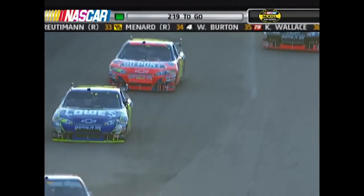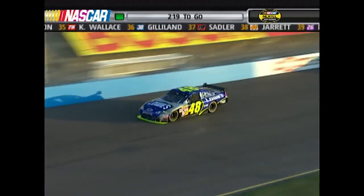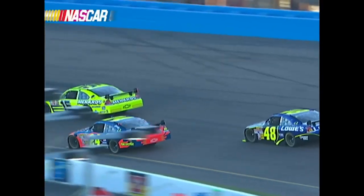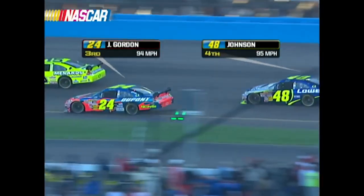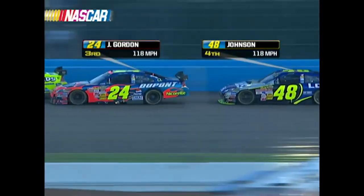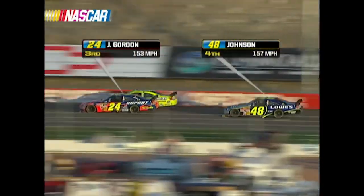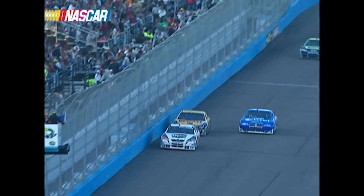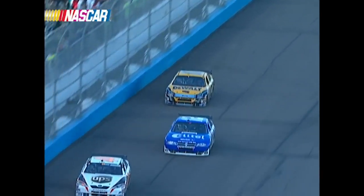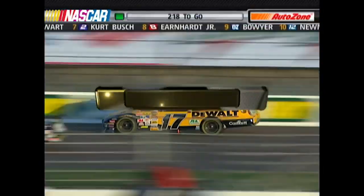Jimmy Johnson completes the pass on his Hendrick Chevy teammate Jeff Gordon, swapping third and fourth place. But lurking back there, Martin Truex Jr. in the one car has been pulling up to them. Did Jeff have a little trouble getting past Paul Menard there? Yeah, Menard gets a little loose off the corner and Jeff had to back off a little bit. The 17 is just rubbing the wall down the front straightaway — not sure what created that issue unless he and Dale Jarrett had a little conversation.